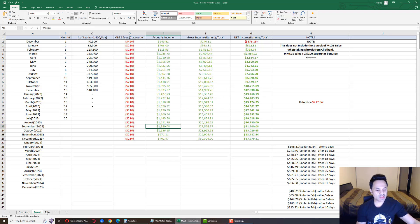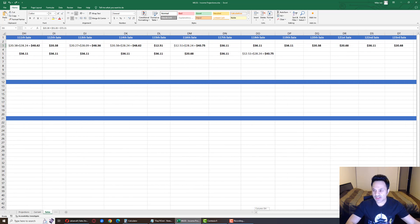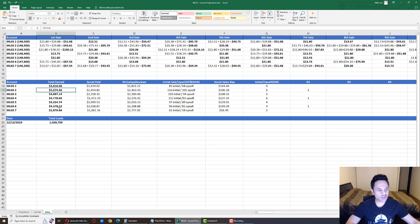Account number two got us one of the sales — it's had its 123rd sale, which is the one from three days back. Account number four got two sales: one from last month that rebilled at $36, and one that happened today for Social Paid, which is $40 total. Account number two is at $5,074, and account number four is at $4,778. Social Sales Rep has three rebills so far this month at the $36 mark.